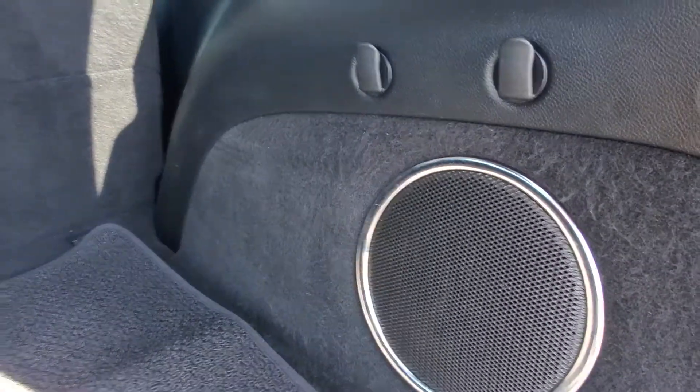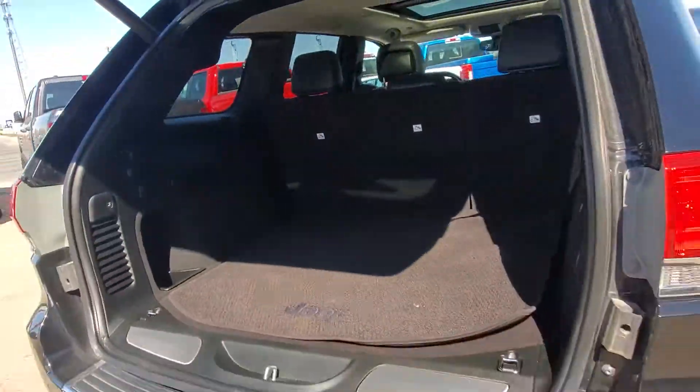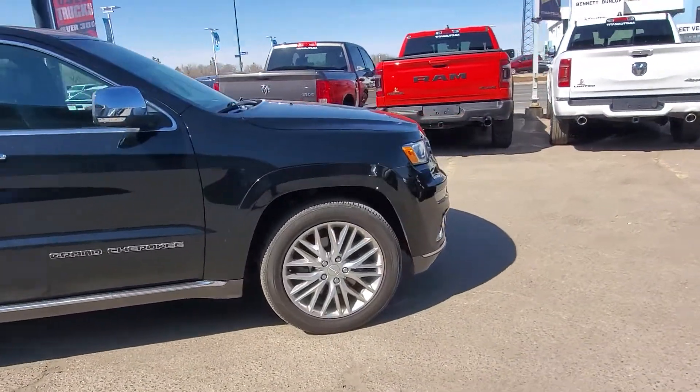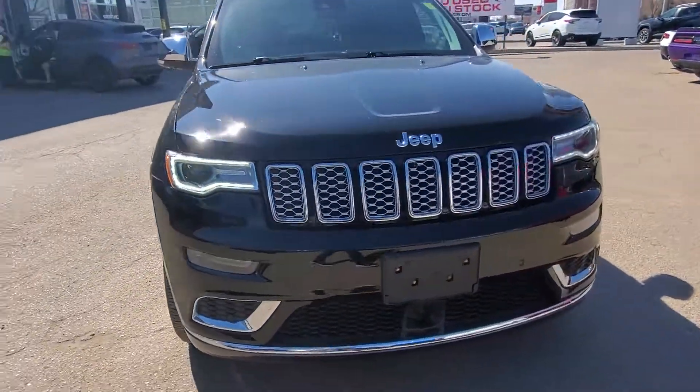There's also an upgraded audio system with a sub back here. Check this out! Let me know what you think. You can reach me at 306-530-1249. Again, it's Randy from Titan Automotive — have yourself a great day and let's talk very soon. Bye-bye!